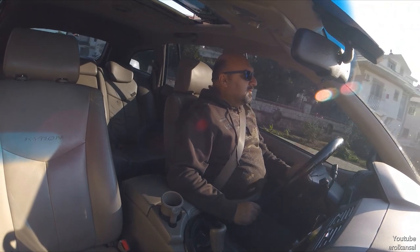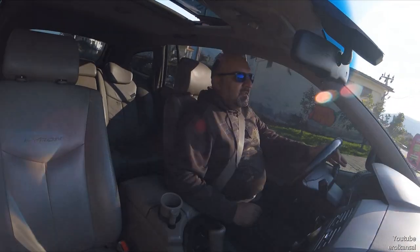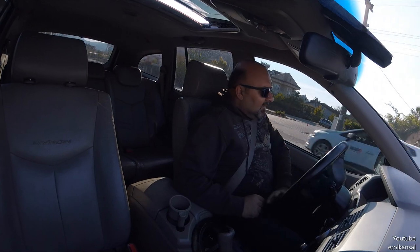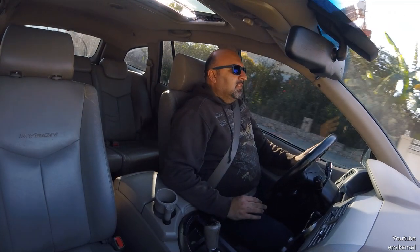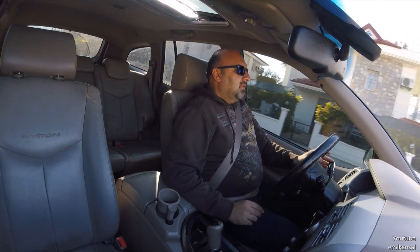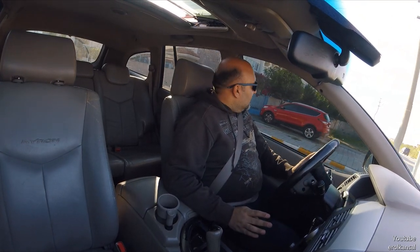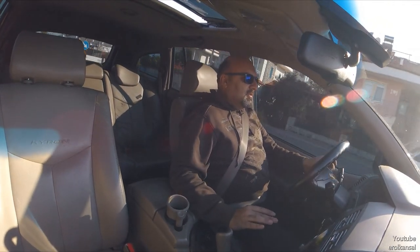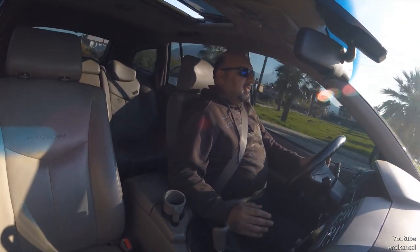Öncelikli olarak ilk izlenim, Denizli'den gelirken gayet konforlu bir araç oldu. Hep aklımdaki şu soru vardı: bu araç hantal hantal diye bahsediliyor, acaba gerçekten bu kadar hantal mı? Ama araca bindiğimde, aracı sürdüğümde söylenenler gibi olmadığının farkına vardım. Gerçekten araç kilosuna ve bulundurduğu motora göre gayet atak; 2000cc dizel motor, 310 Nm tork. Gaza bastığımda bu arabanın nereyi yavaş diyorlar, anlamak mümkün değil.